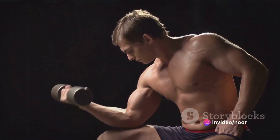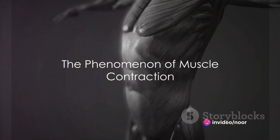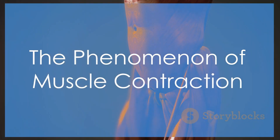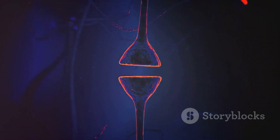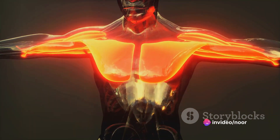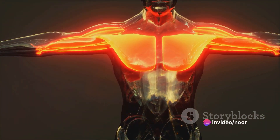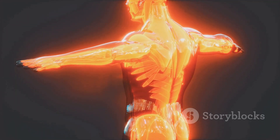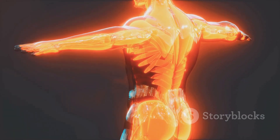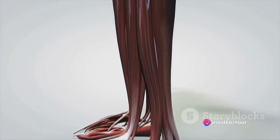Now let's delve into how muscles work. Ever wondered how the simple act of lifting a cup of coffee happens? It's all down to the marvel of muscle contraction — your body's response to signals from nerve cells. The main players are two proteins: actin and myosin. Picture them as two hands clasping and unclasping, pulling and releasing — that's pretty much what they do at a microscopic level.